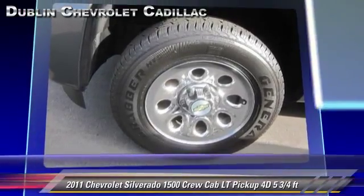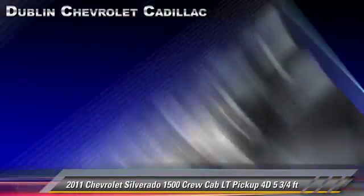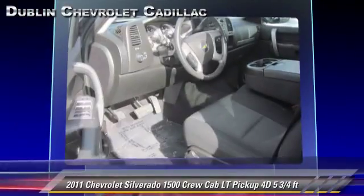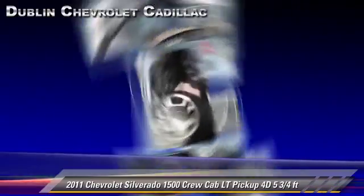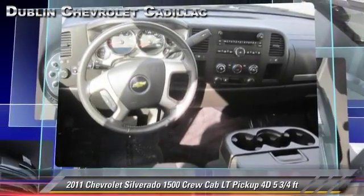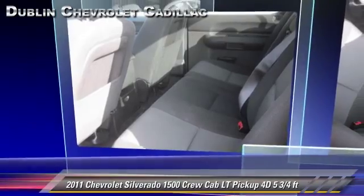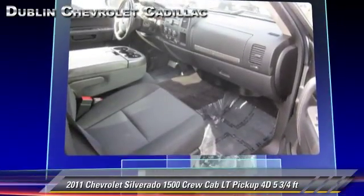This Chevrolet features dual front airbags, bed liner, and tilt wheel. Safety features include side airbags, traction control, four wheel ABS, and Stabilitrack. Comfort and convenience features include power door locks, power windows, and power steering. Give us a call to schedule your test drive today.